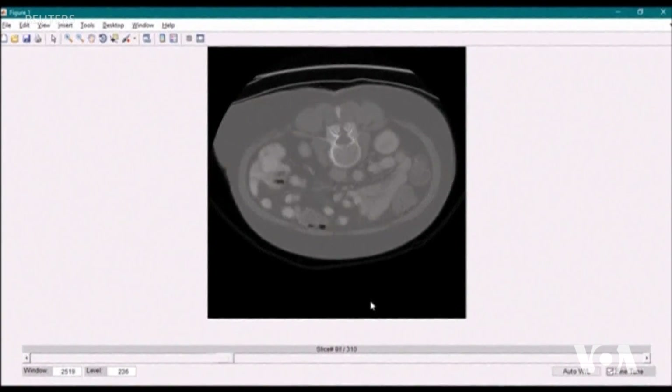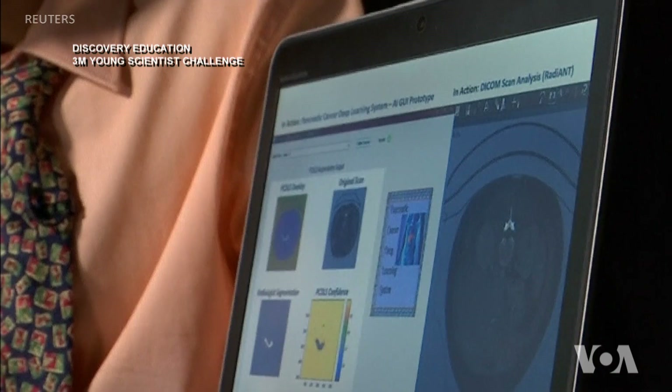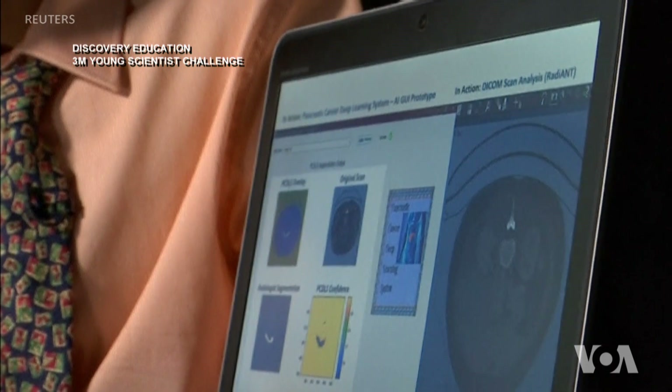This is my tool, the pancreatic cancer deep learning system, in action. On the right side here is a CT scan of a patient's abdomen, and throughout the different cycles of breathing and pancreas movement it's hard to pinpoint the exact location of where it is. On the left side is my artificial intelligence GUI prototype, so during MRI-guided radiotherapy treatment doctors can use my tool to know exactly where the pancreas is.